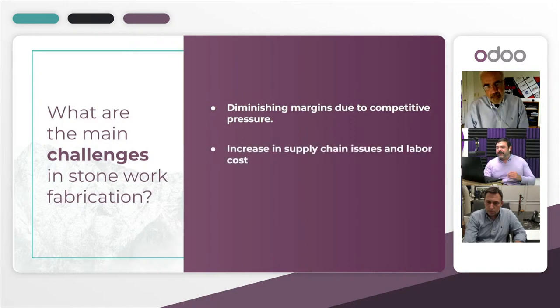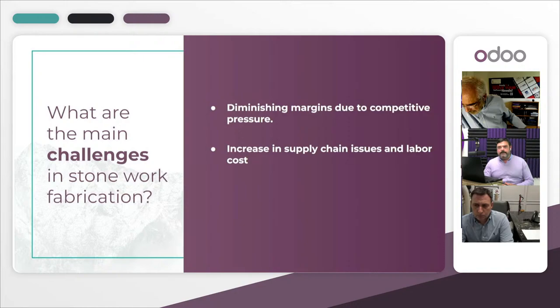Supply chain issues and labor costs are another major challenge. Supply chain delays mean it takes much longer to get raw materials into the organization from remote places. The supply chain timing has increased significantly, creating challenges in inventory management. At the same time, labor costs have increased, so you need automation to train your labor quickly, manage your workforce, and manage your inventory — especially when dealing with expensive precious raw materials.